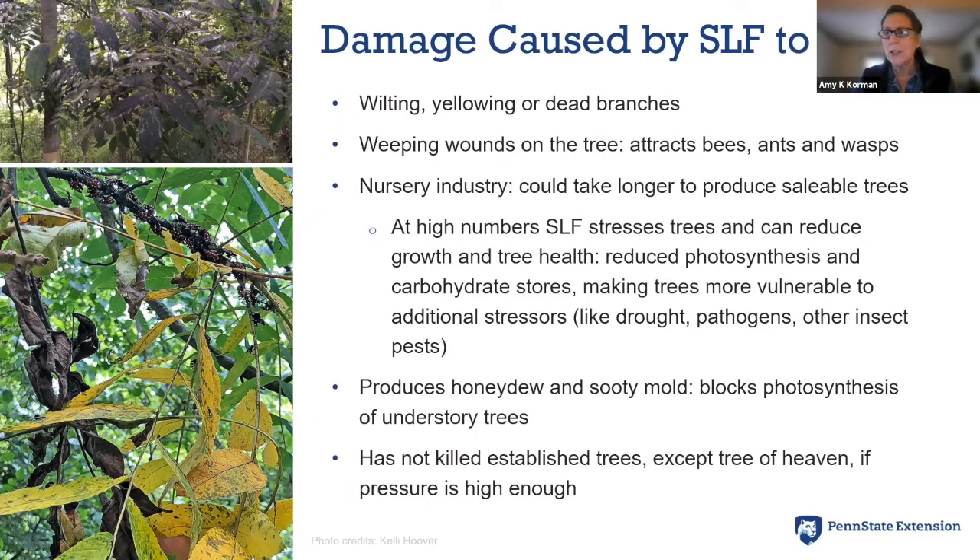What about spotted lanternfly and trees? It feeds on over 70 different host plants. For trees, it really likes tree of heaven — which is itself an invasive species — but it doesn't have to feed on tree of heaven to reproduce. It also likes black walnut, red and silver maple, willow, and river birch. That broad host range is one of the key challenges. When spotted lanternflies feed on trees you can see wilting and yellowing of branches, dead branches, and wounds where adults have shoved their mouthparts into the trunk.